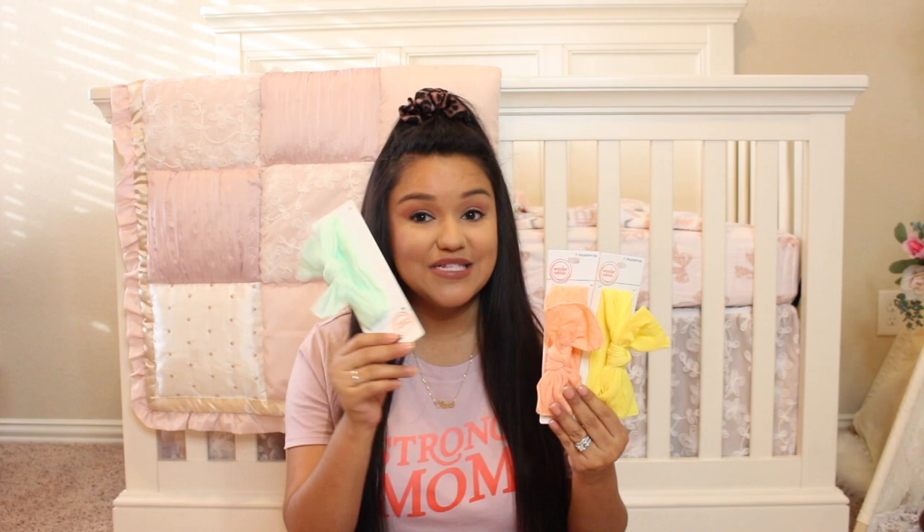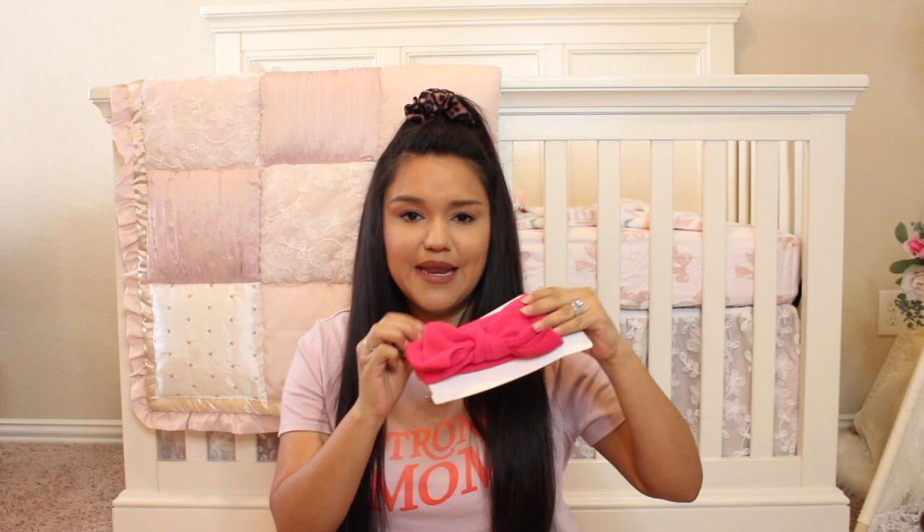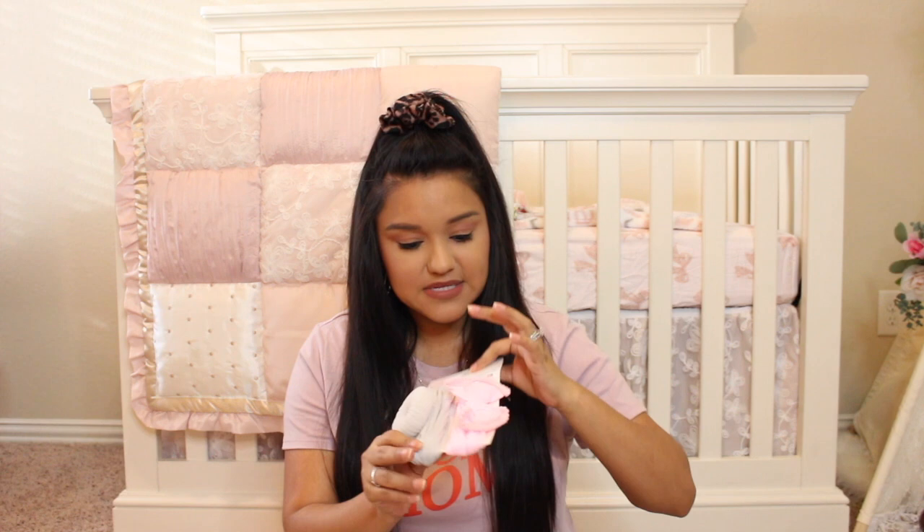I also picked up some more bows from Walmart. My mom and sister got her a ton of the Wonder Nation head wrap bows from Walmart and they fit her really great even when she was a very small preemie. I wanted to pick up colors she doesn't have - this mint green is absolutely gorgeous, and this beautiful coral and yellow. The bows were either $1.88 or $2.74. I also got this head wrap bow for $2.74, and then a little set that comes with two head wraps - one with cute little pom-poms on the end and one with a little top knot, which is so cute.